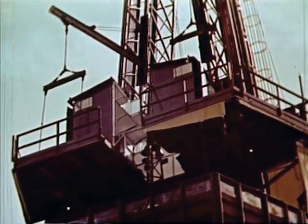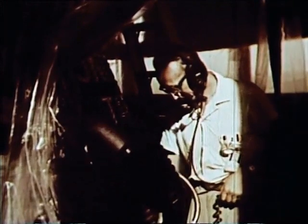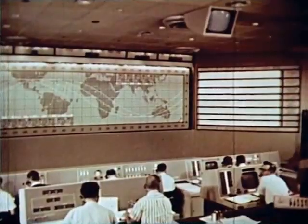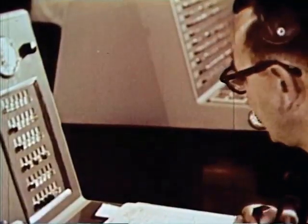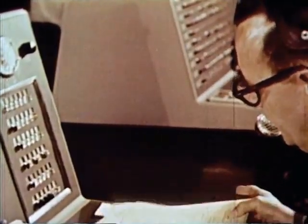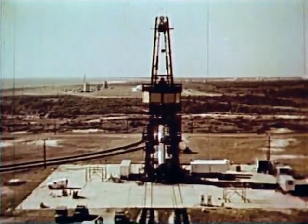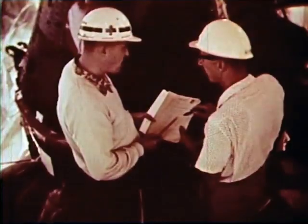On November 7, 1960, the MR-1 countdown for launch progressed for more than 12 hours. During the last four hours, concern mounted over apparent pressure leakage from the attitude control systems. Less than one half hour before launch, the mission was scrubbed. Before launch could be rescheduled, the attitude control system had to be repaired and a complete checkout performed on the booster and the spacecraft.